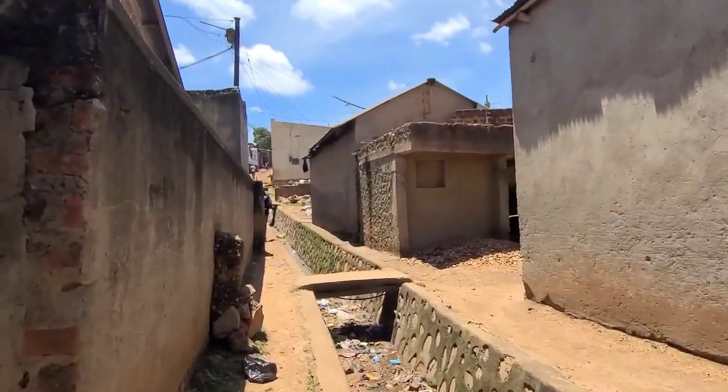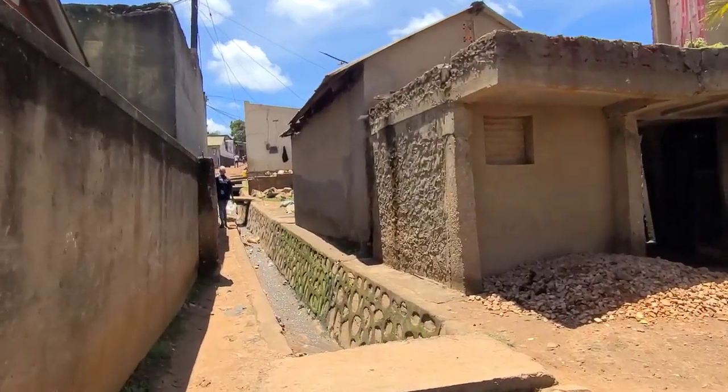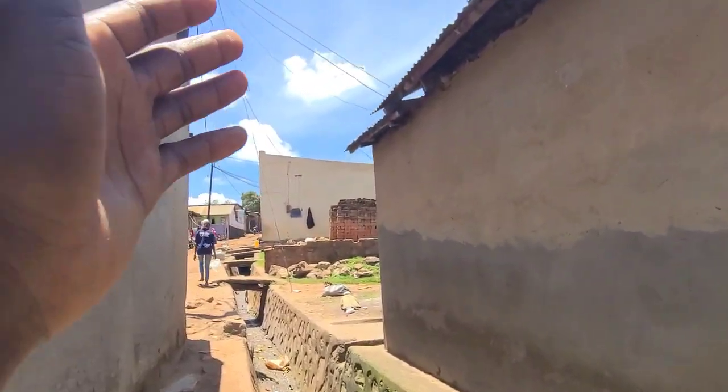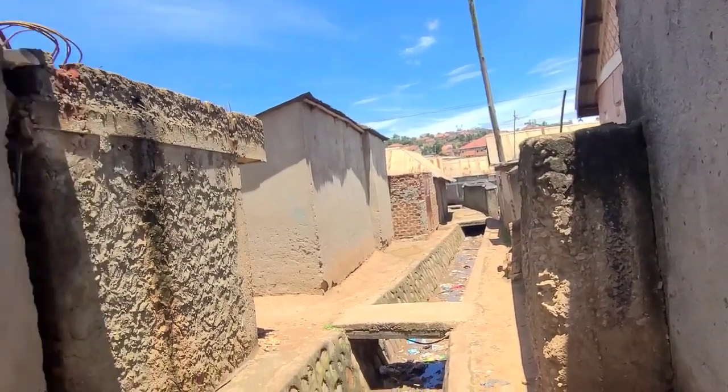This is what's happening in the slums. Look at this gutter — it collects water from all the way up there and then the water goes down into people's houses.